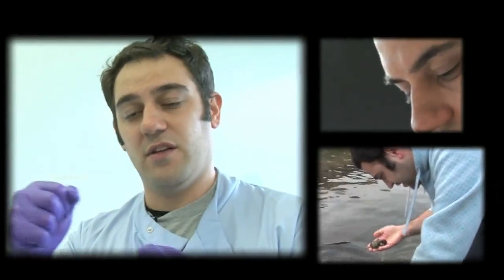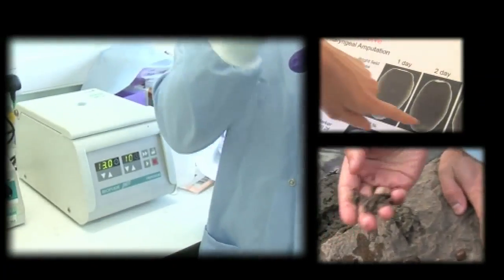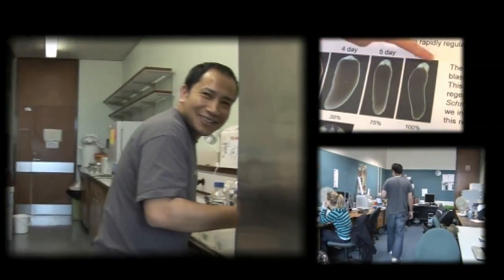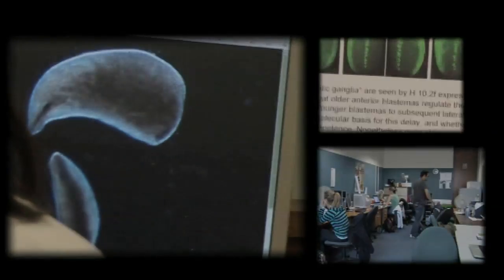I've been here for almost four years myself, and there have been people working with me on planarians for about three years — that's about the length of time it takes to set up a new system, since none of us had worked with it before. We're pretty proud to get something out, and I'm really proud of Daniel Felix for getting this done. He's worked really hard and it's a credit to him.